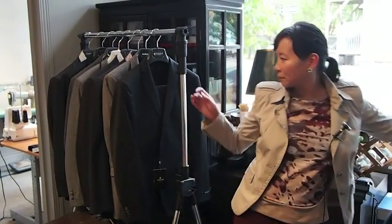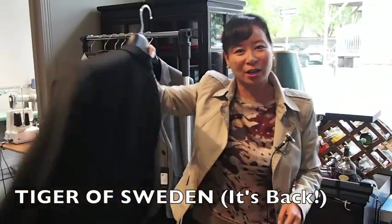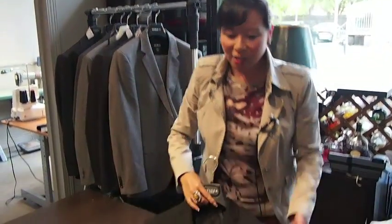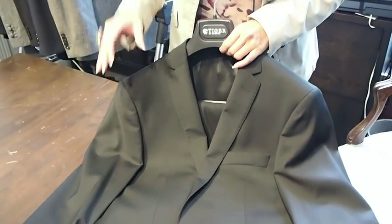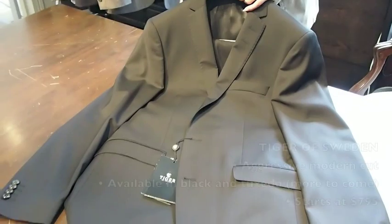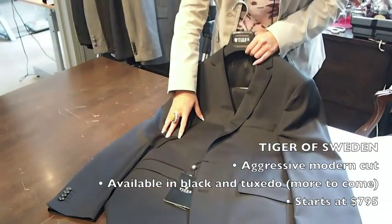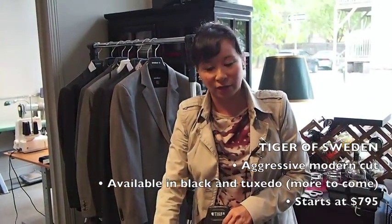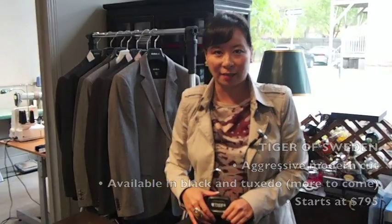Next up we have Tiger. We used to carry a lot of Tiger before, and now Tiger is back in the store. Tiger of Sweden is one of the first brands to really do that modern trim silhouette — more of a cutting-edge, aggressive silhouette. Right now we only have it in black and a tuxedo, but we will be carrying more starting next season. Price point-wise it's $795 to $895.